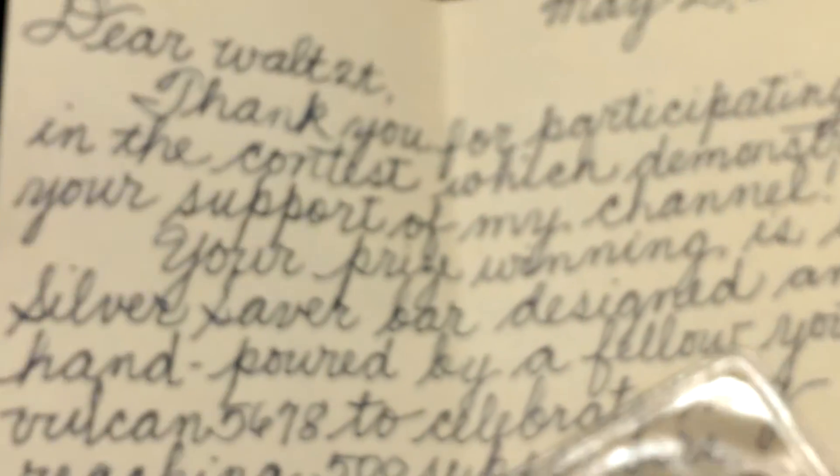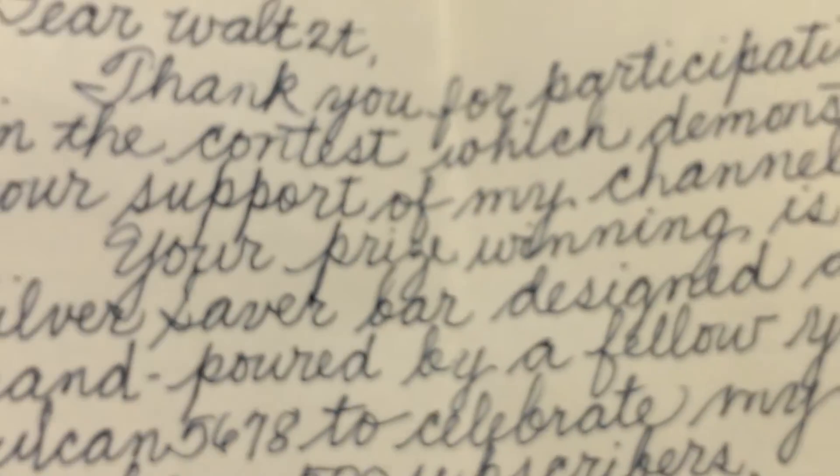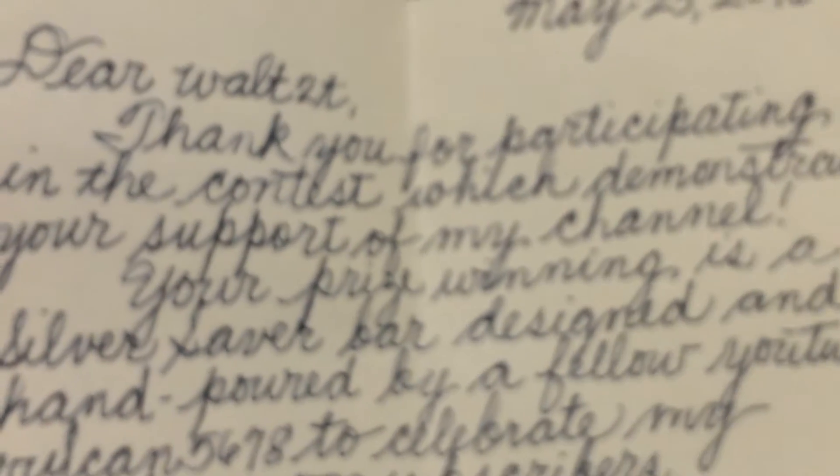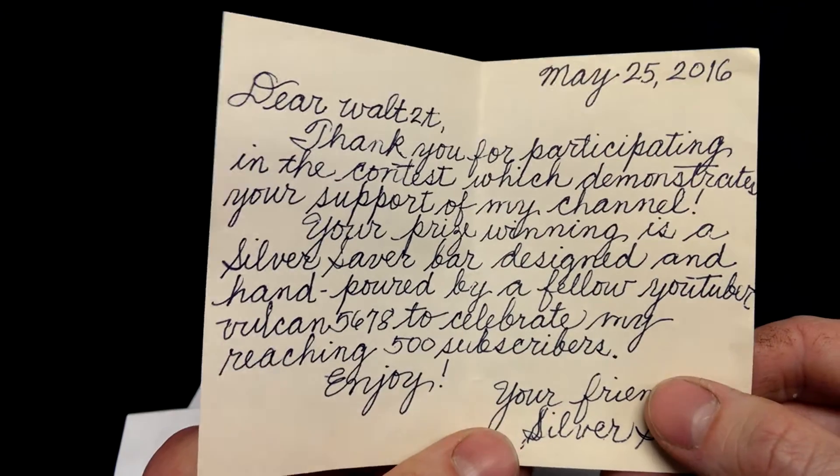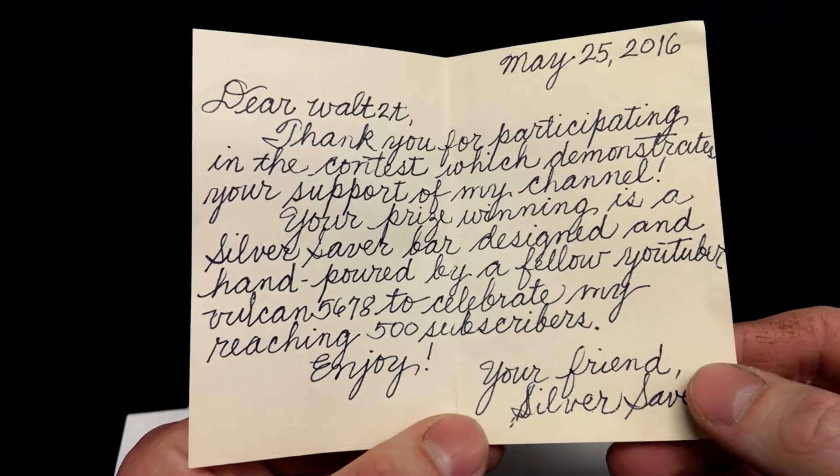Thanks a lot for sending that out. The chats are fun. I'll put a link to her channel down below. She had one today and I was too busy with work to take part in it very much, but go check her out every Tuesday at 5 o'clock Eastern Time.